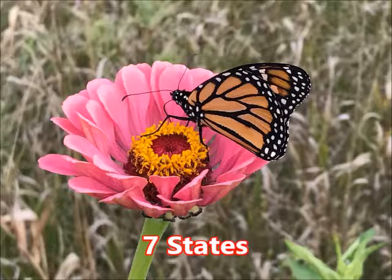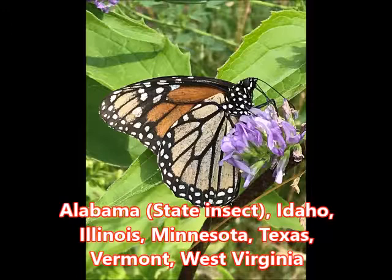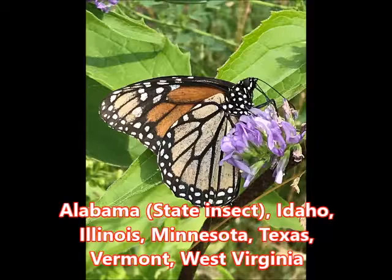And lastly, selected by seven states as their state butterfly — although Alabama lists it as their state insect — these states include Idaho, Illinois, Minnesota, Texas, Vermont, and West Virginia. Let's hear it for the monarch butterfly, which gets more representation than any other butterfly across the United States. You go, monarch — that's awesome!